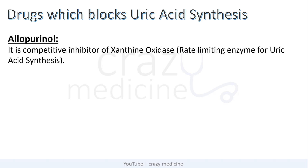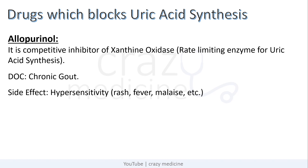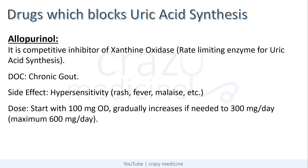First, drugs which block uric acid synthesis. The first and famous drug, which every first-year MBBS student knows from biochemistry lectures, is allopurinol. It is a competitive inhibitor of xanthine oxidase, which is the rate-limiting enzyme for uric acid synthesis. It is the drug of choice for chronic gout. Its side effects include hypersensitivity, i.e. rash, fever, etc. Its dose is 100 mg once daily, but it can be gradually increased to 300 mg once daily, and one should not exceed 600 mg per day.